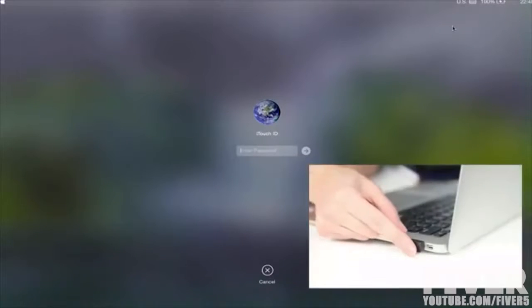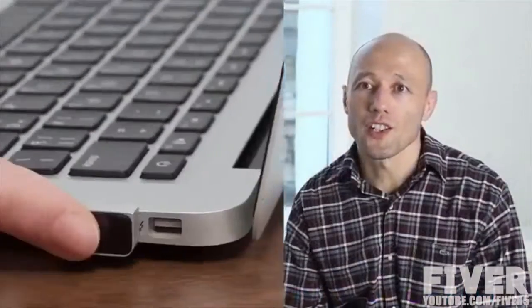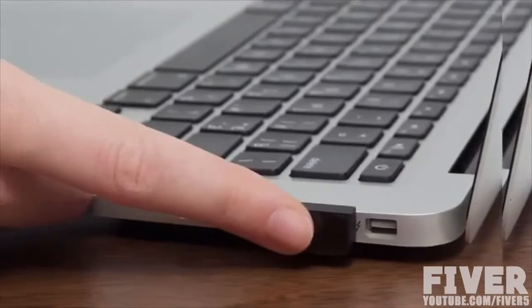With iTouch ID, you'll be able to access your computer's user account, your Facebook, Twitter, Instagram, or any other website online account that you previously would lock under a password — and all of it with just one touch. You can use much stronger and longer passwords, 12 or more symbols, without any problems. Just put your finger on the iTouch ID and you're in.